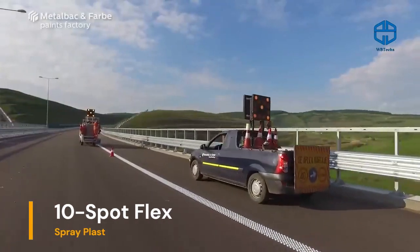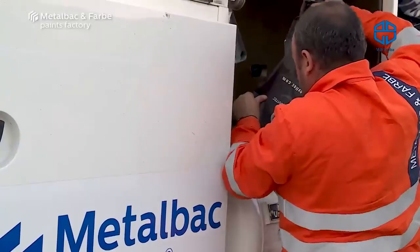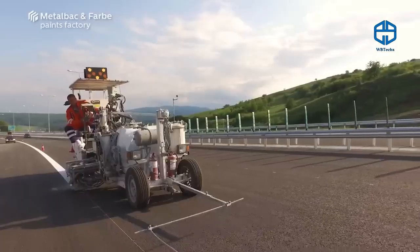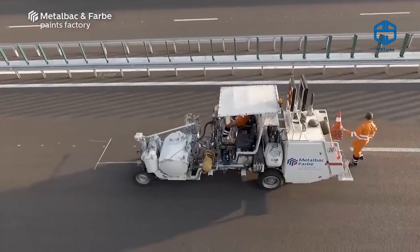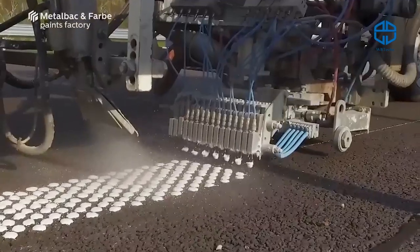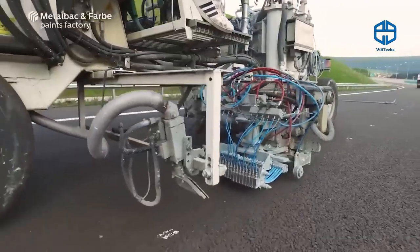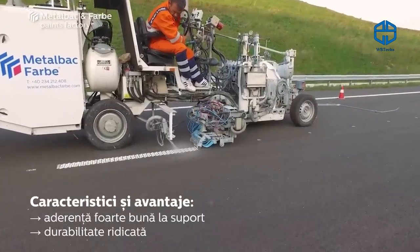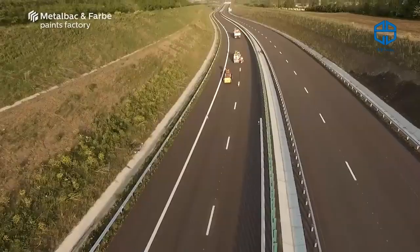These road markings meet strict requirements for European highways, are visible in the dark, and are protected against rain — water runs off them quickly. One of the main components is methyl methacrylate, which is used in the manufacture of plexiglass. The product is not only more environmentally friendly but also more cost-effective, consuming less when applied than similar systems from competitors. Eight color options are available, and custom colors can be ordered.